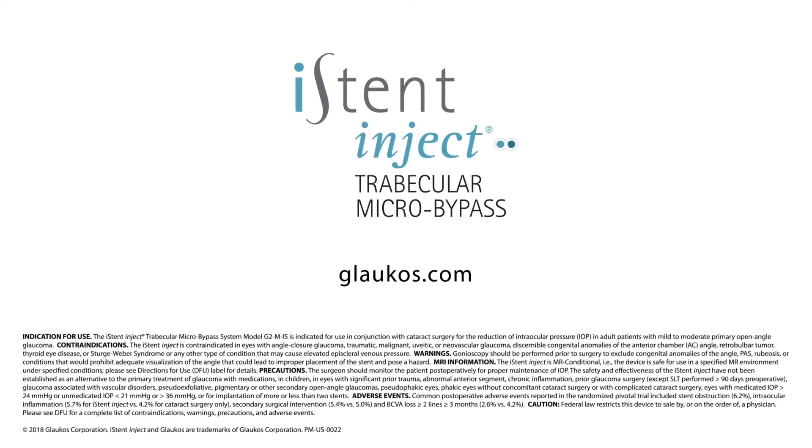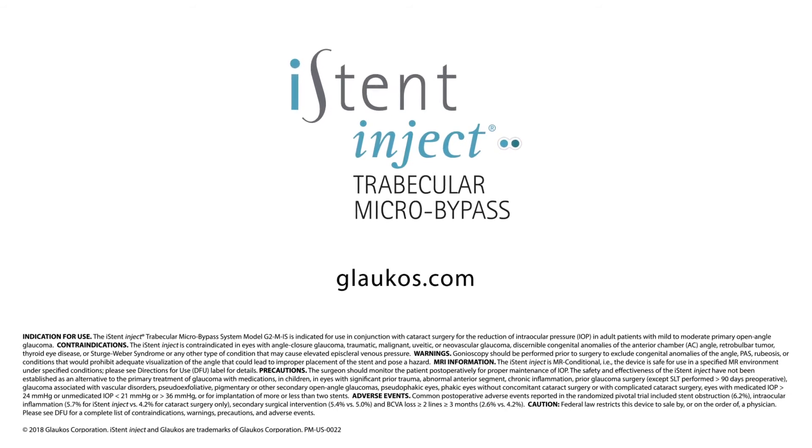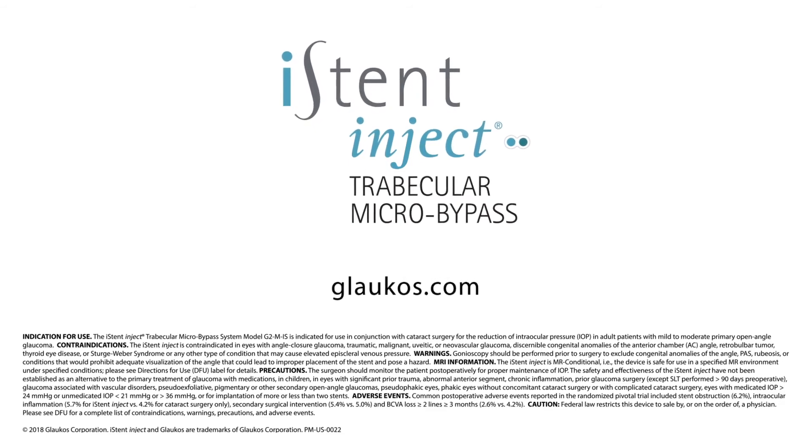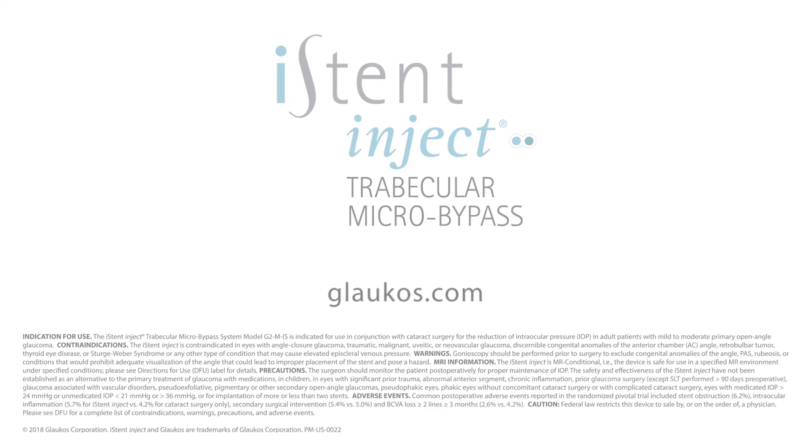As with all procedures, there can be risks associated with this device. Speak with your doctor to understand the important safety information or visit glaucoma.com.